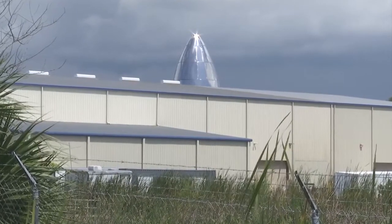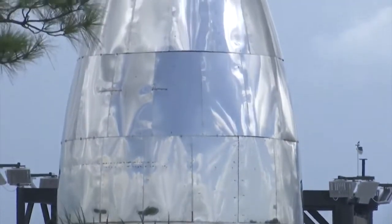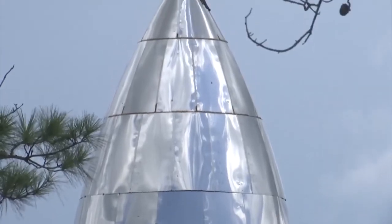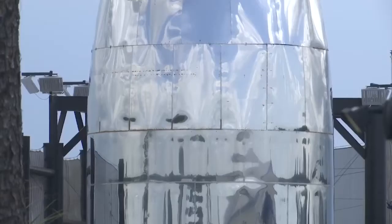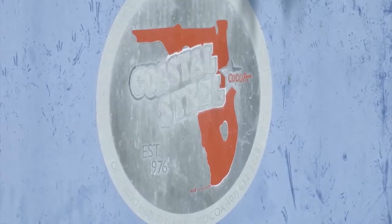At a steel facility on the industrial north end of Cocoa, the largest spaceship ever is taking shape. SpaceX Starship, once called the BFR by Elon Musk, shining in the sun as workers continue production. Musk says there is simultaneous construction right now of the interplanetary spaceship here at Coastal Steel on Sidcoe Road and also in Texas.